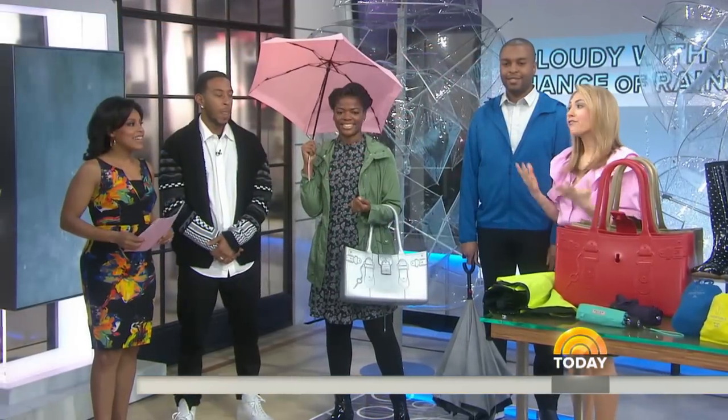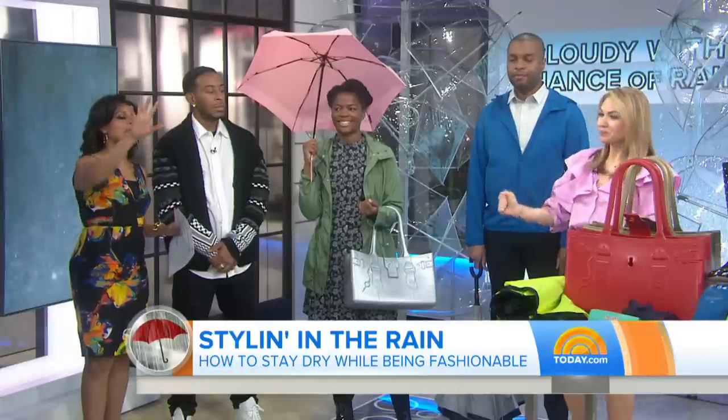Good morning, guys. We're talking fashion and function, right? So, why don't we bring in Al Roker here? He'll give us our first forecast, and then we'll talk about what we're wearing.